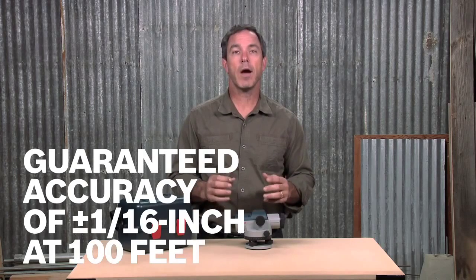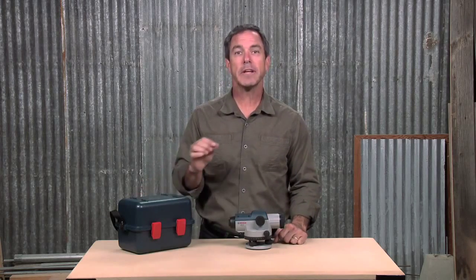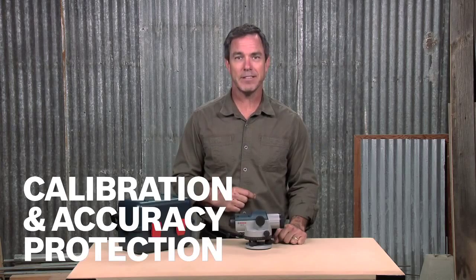Its precision compensator guarantees an accuracy of plus or minus 1/16th inch at 100 feet, and is further protected when it's locked and transported in its included carry case, so that calibration and accuracy are maintained over time.